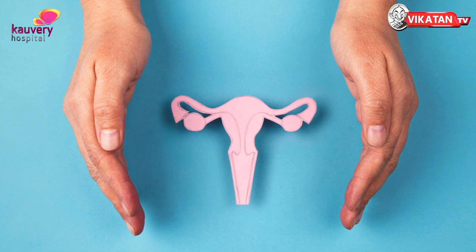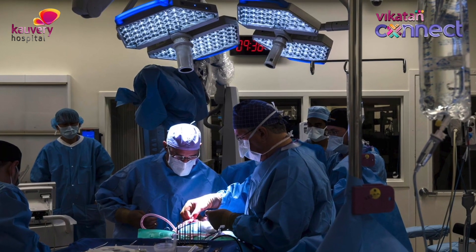Let's say the uterus. If there is cancer in the uterus, the treatment is surgery and removal of the uterus.